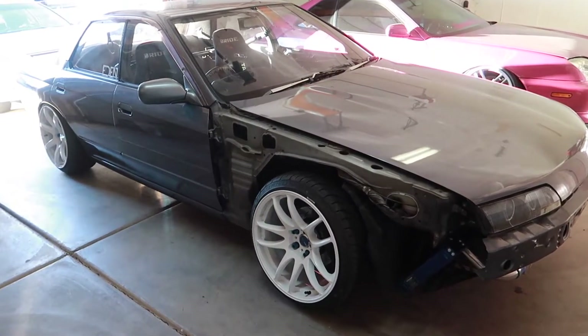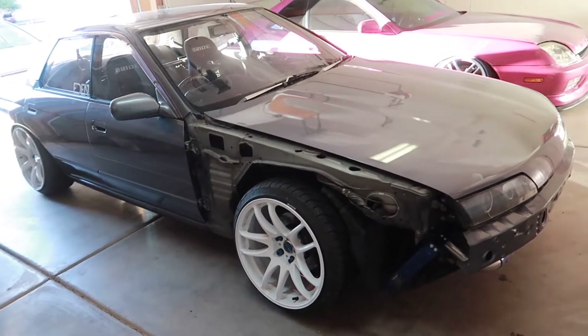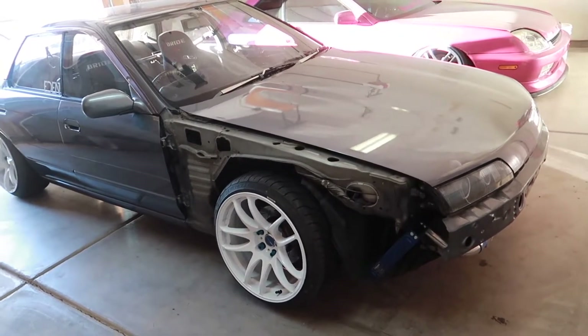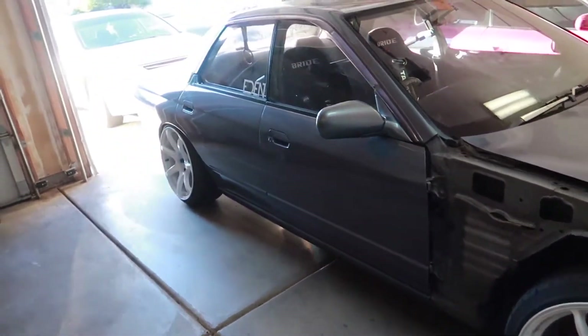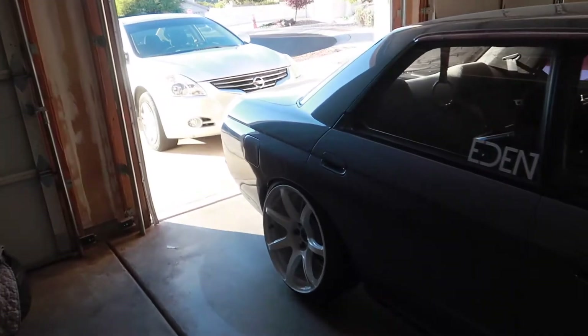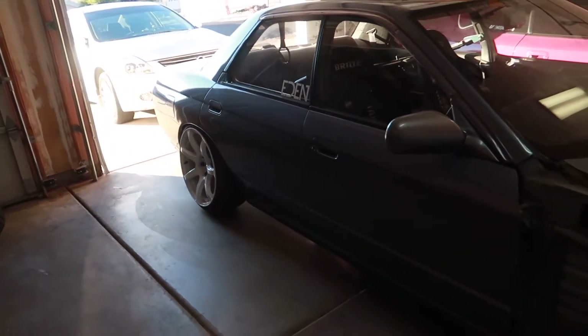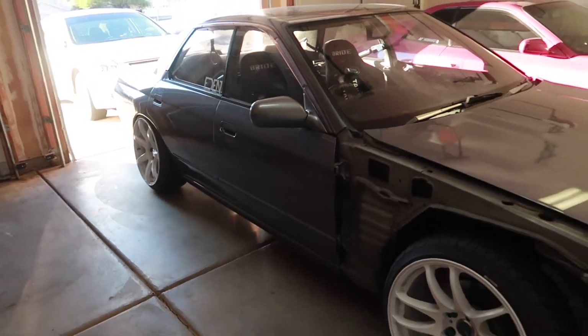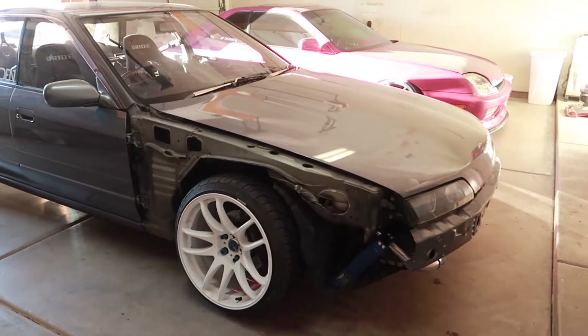I'm incredibly stoked to finally cut, buff, and ceramic coat the Skyline, but just as nervous because it's fresh paint. Don't want to burn any of the clear coat, even though we've got three nice layers of it on. Should be a pretty time-consuming project, but not as long as when I first ceramic coated and paint corrected the Skyline. Long for me, but short for you guys.